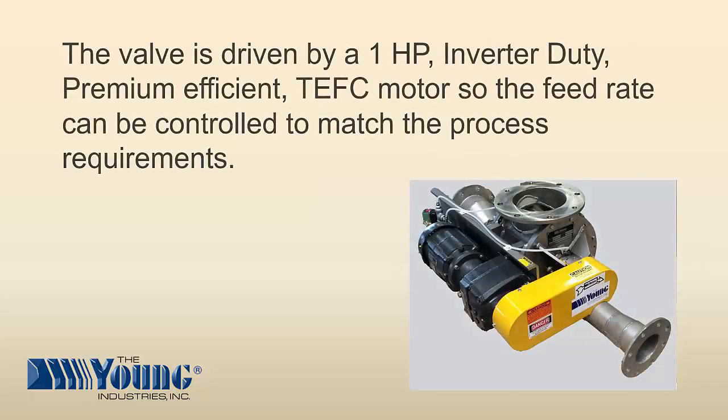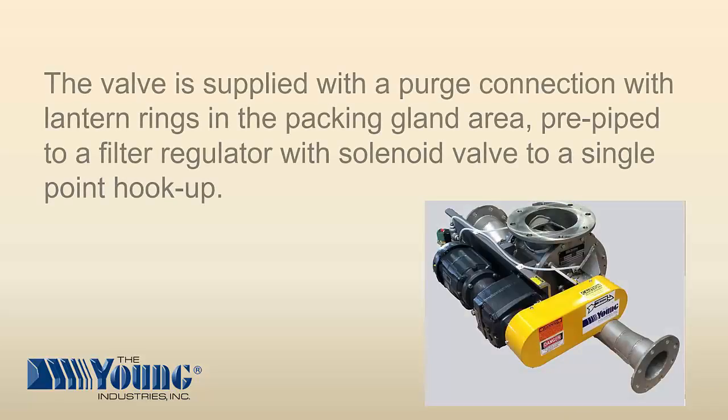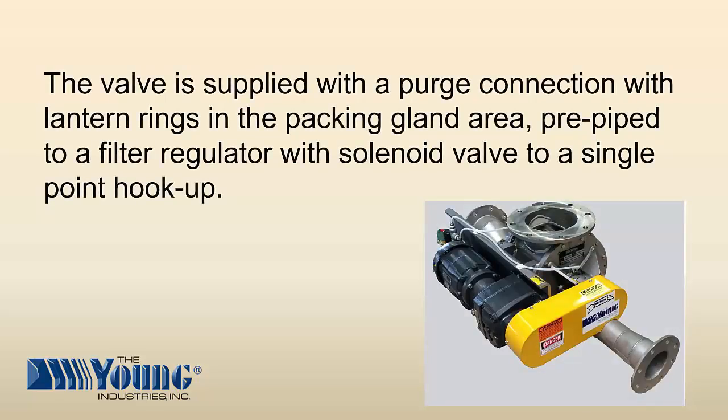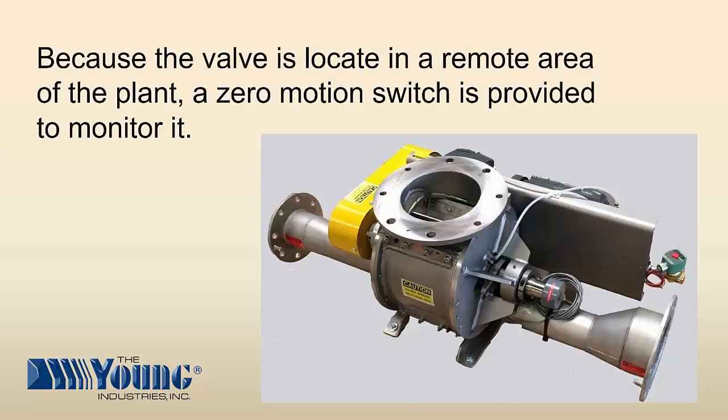The valve is driven by a 1-horsepower inverter duty premium efficient TEFC motor so the feed rate can be controlled to match the process requirements. The valve is supplied with a purge connection with lantern rings in the packing gland area, pre-piped to a filter regulator with a solenoid valve to a single point hookup. Because the valve is located in a remote area of the plant, a zero-motion switch is provided to monitor it.